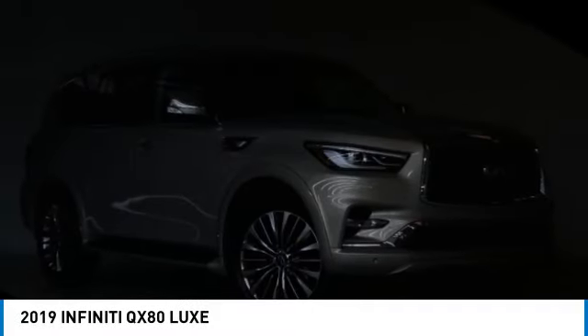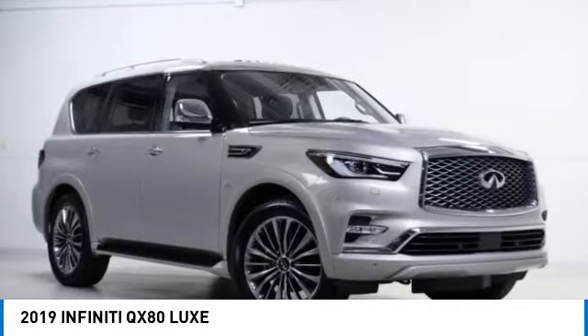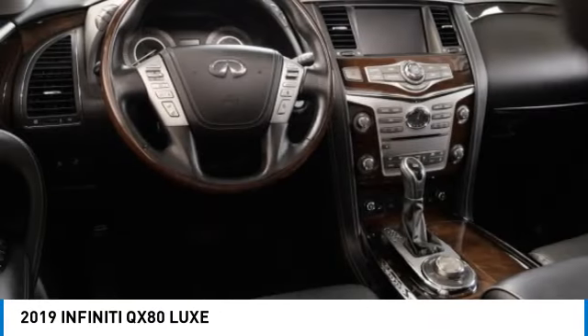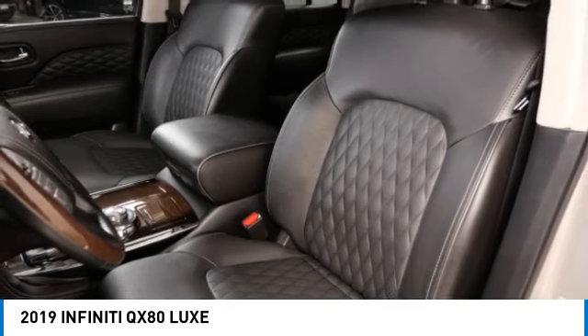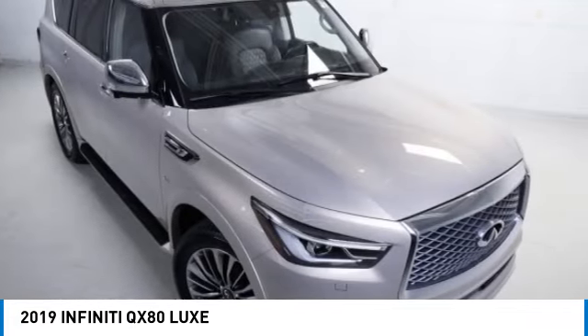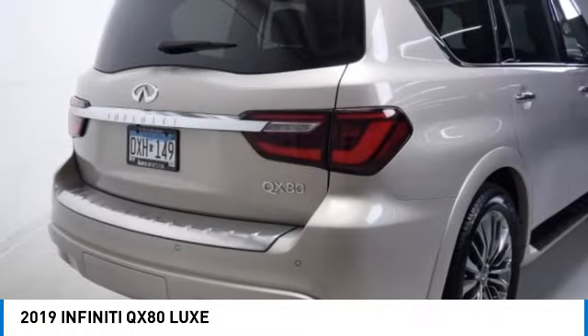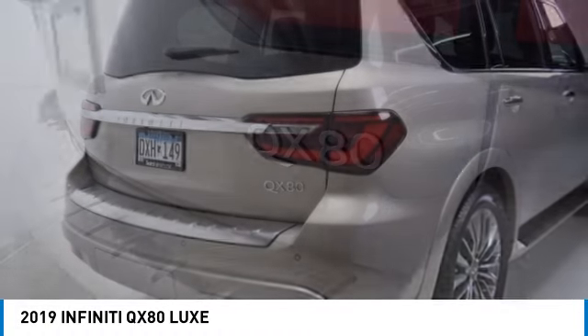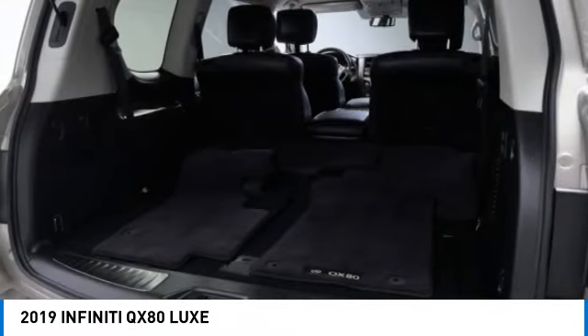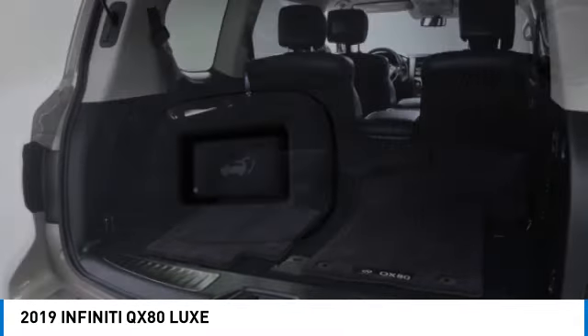We are pleased to show you the 2019 Infiniti QX80. If you are in the market for a full-size luxury SUV with all the latest technology to make driving easier, look no further than the Infiniti QX80. It packs a strong engine, excellent manners, and a well-equipped cabin. The QX80 is the most fuel-efficient of its kind.